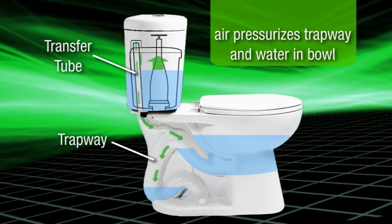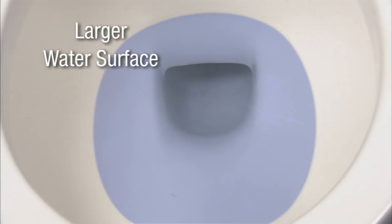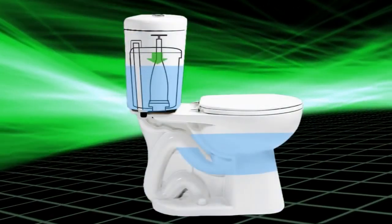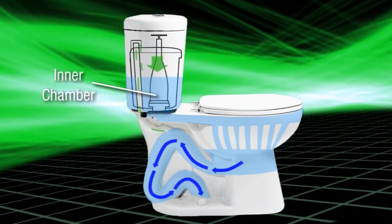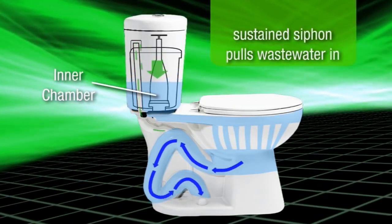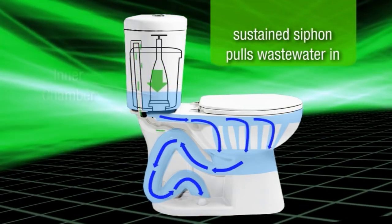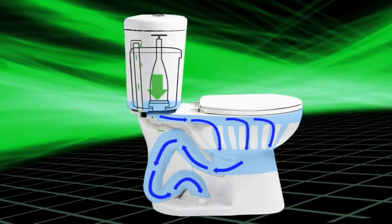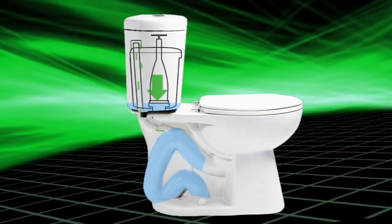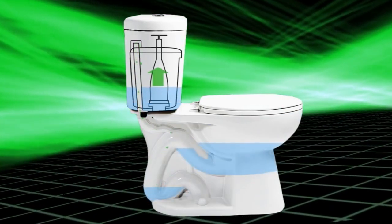This pressurization creates a larger water surface which helps the bowl stay clean. When you flush Stealth, water leaves the inner chamber and depressurizes the trapway, delivering a tremendous surge of water that quickly creates a sustained siphon action to pull wastewater in. Meanwhile, water leaving the tank cleans the bowl and pushes more wastewater down the trapway. When the siphon breaks, the inner chamber and tank refill, and Stealth is ready to go again.